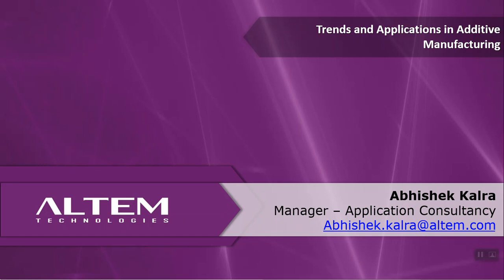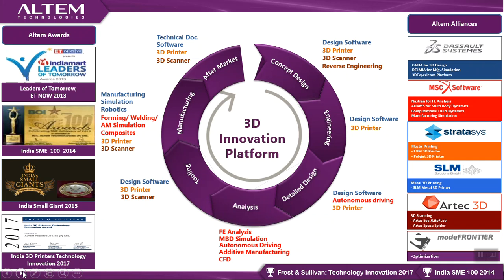We call ourselves a 3D innovation platform company. We started in 2010 as a very small company; today we have offices across seven to eight locations in India. What we aim to do with our portfolio is to solve a customer's most — if not all — manufacturing-related problems. We have alliances with some of the top OEMs in the CAD/CAM world.